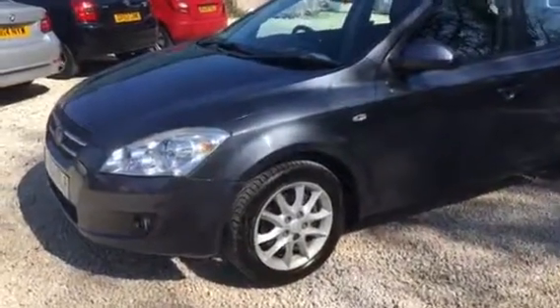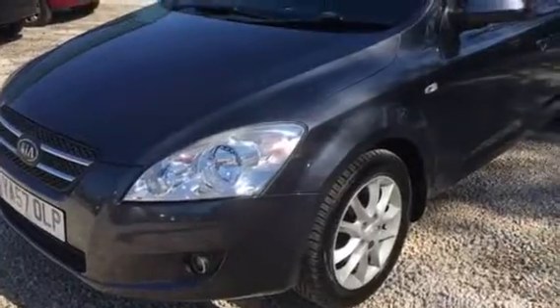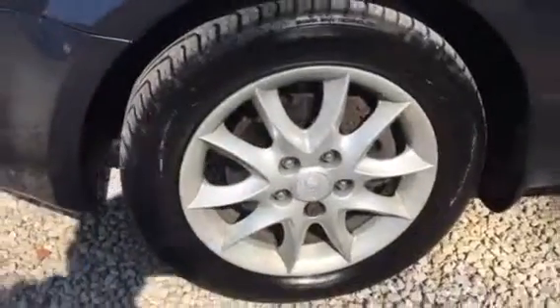Welcome to Car Placement Specialists. Here today we have a 2007 Kia Ceed 5-door, metallic grey XE, alloy wheels, in excellent condition.